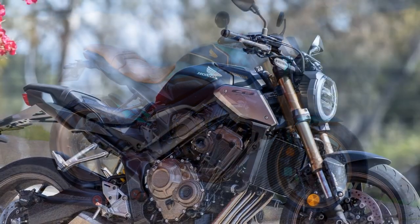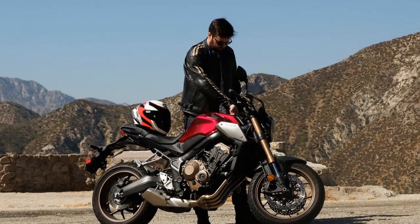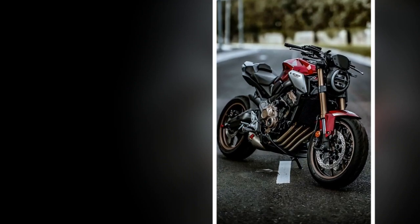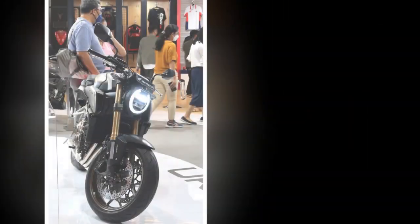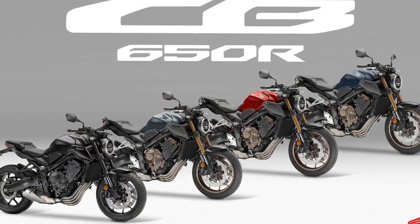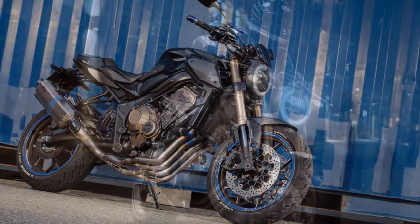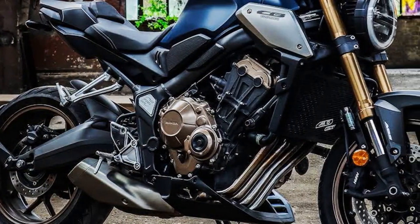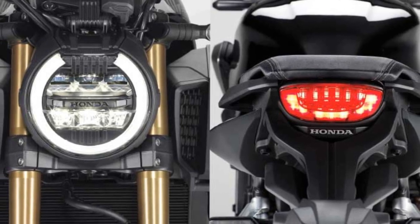Pros. 1. Outstanding Performance — the CB650R is equipped with a powerful 649cc inline four-cylinder engine delivering 94 horsepower, providing exhilarating acceleration and a thrilling riding experience. 2. Responsive Engine — tuned for excellent low-end torque, making it easy to navigate city traffic with strong performance at lower RPMs. 3. Precise Handling — the lightweight diamond-shaped steel frame and adjustable suspension ensure exceptional handling and stability in the city or on winding roads. 4. Eye-catching Design — a stylish, minimalist design with neo-retro elements makes it a head-turner wherever it goes. 5. High-Quality Materials — Honda has used premium materials such as aluminum radiator shrouds and an exposed steel trellis frame to enhance quality and aesthetic appeal.